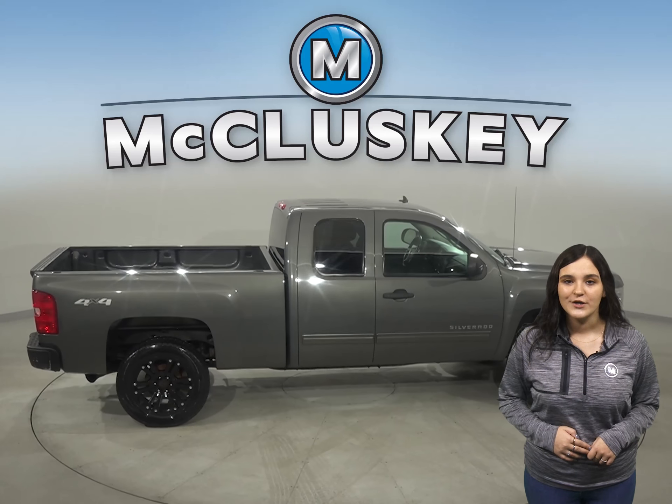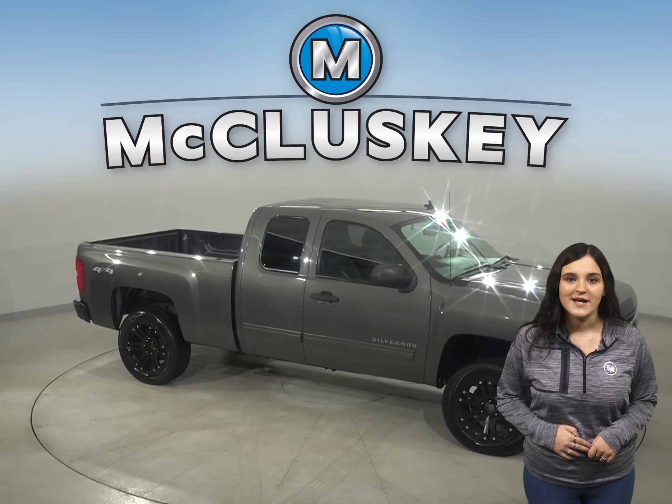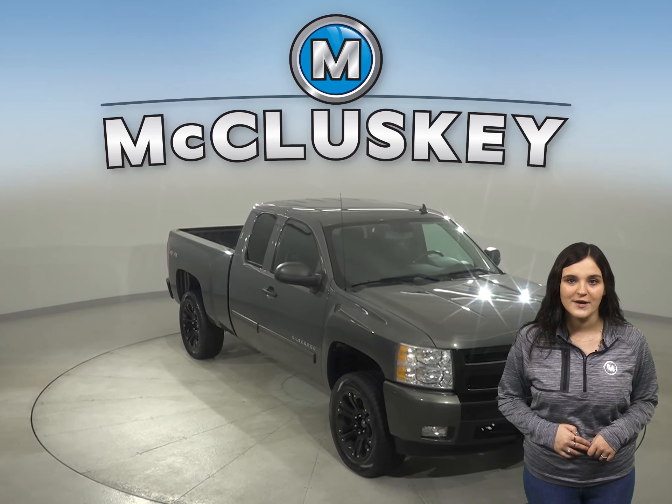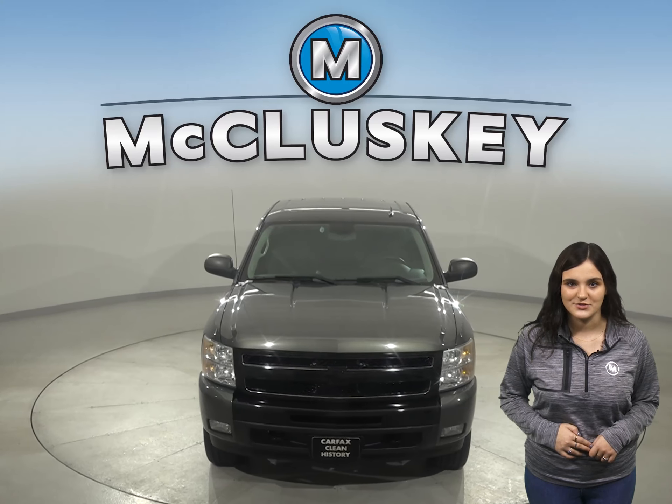It's passed our rigorous 172-point inspection and it's ready to hit the road. So check out the Chevrolet Silverado 1500 today with our free 48-hour test drive and see why you're going to love this truck.